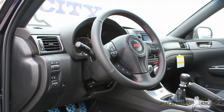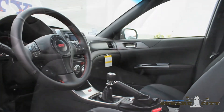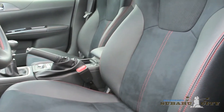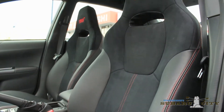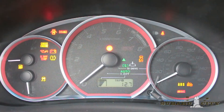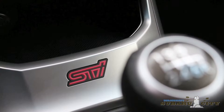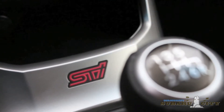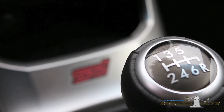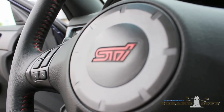Inside, it's a gearhead's delight, with a leather-wrapped steering wheel with contrast stitching, heated, firmly bolstered front seats with red STI logo stitching, and a centre-mounted tachometer with upshift indicator. A six-speed manual transmission is standard, and with an available short-throw shifter, the STI is a truly visceral driving experience.